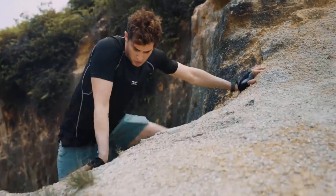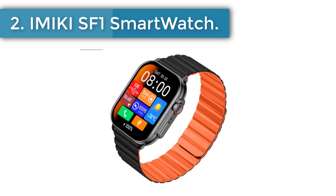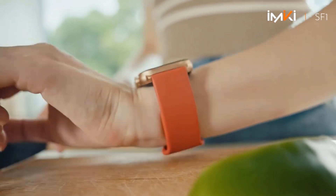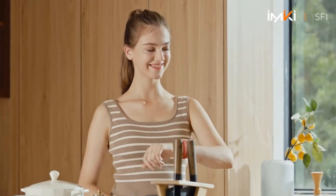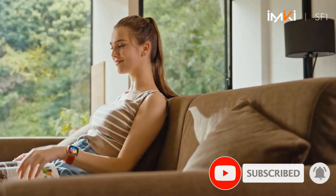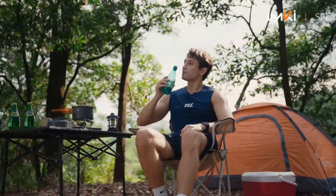Number two: IMIKI SF1 smartwatch. Equipped with a new-gen Bluetooth 5.2 chip with intelligent optimization for strong interference scenarios, featuring faster transmission, lower latency, and longer battery life. Customize your watch with a wide range of watch faces and monitor your SpO2, heart rate, sleep, stress, and mood in real time. 280mAh battery capacity, seven days of use time, 30-day standby time, and two-hour charge time.